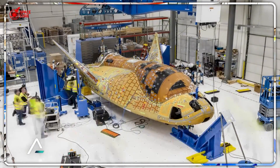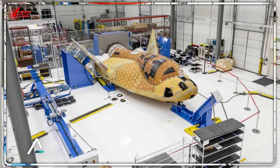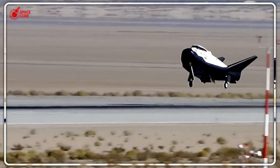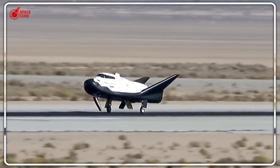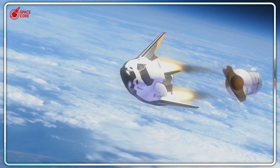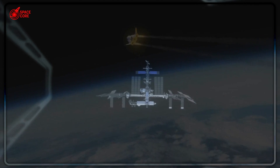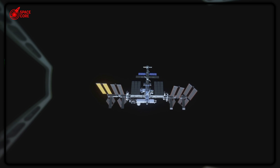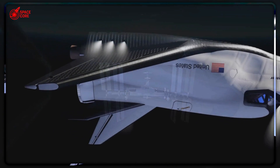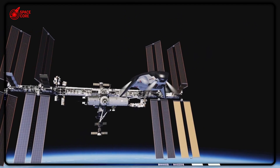Dream Chaser's 1.5G landing isn't just destroying Dragon's 3-4G brutality — it's rewriting the entire playbook for space logistics. While SpaceX perfected the art of getting to space, NASA quietly cracked the code for coming back intact. The Demo-1 mission in late 2025 won't just be another cargo run; it'll be the moment the space industry realizes that gentle runway landings aren't just possible, they're inevitable. Do you think SpaceX will adapt their ocean recovery system or double down on building something completely new? The future of space isn't just about getting there — it's about coming home safely.